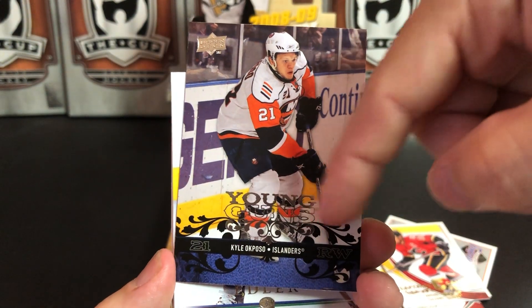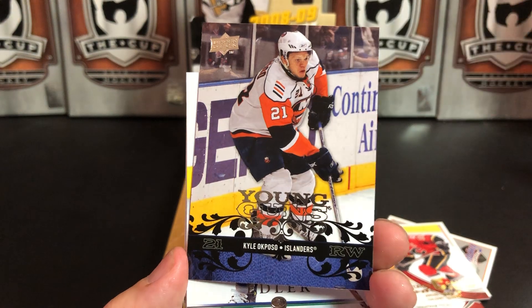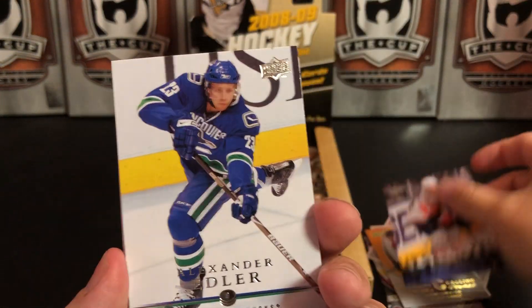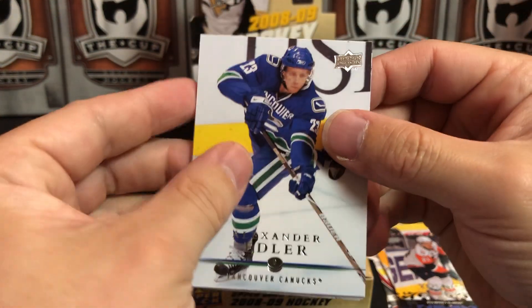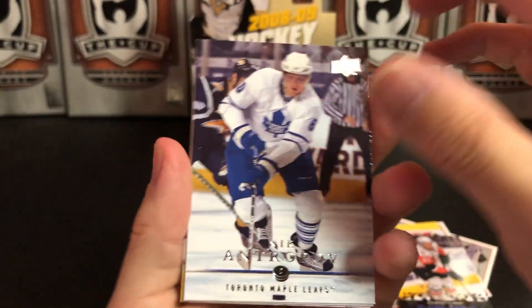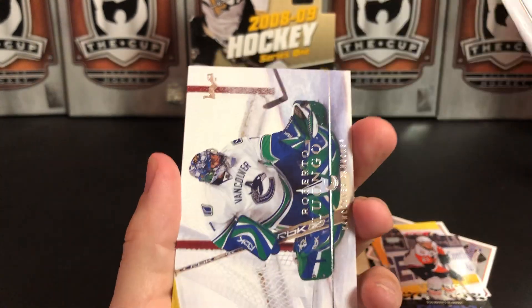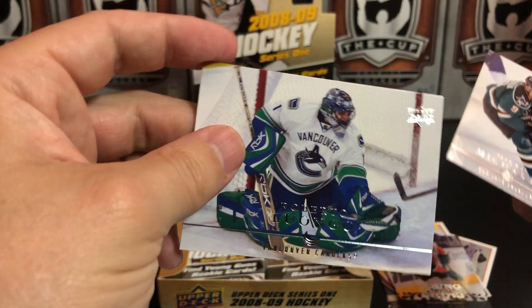It almost looks like a bounty poster, if you will, with all the flourishes on the lettering. Alexander Edler, Nick Antropov, Milan Michalek, and Bobby Lu — Bobby Lu!